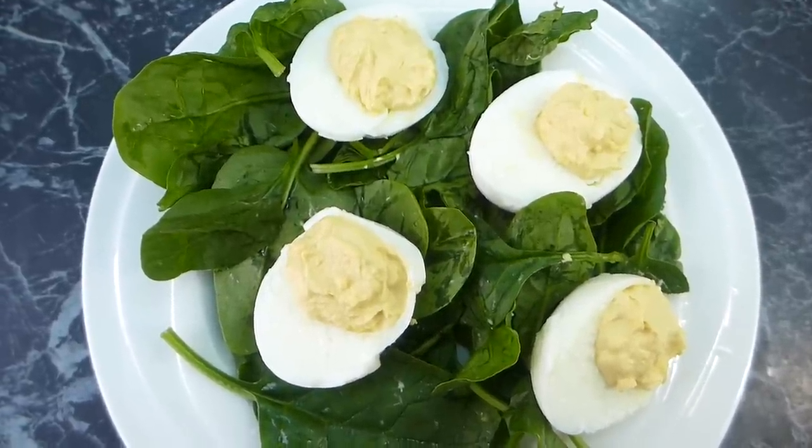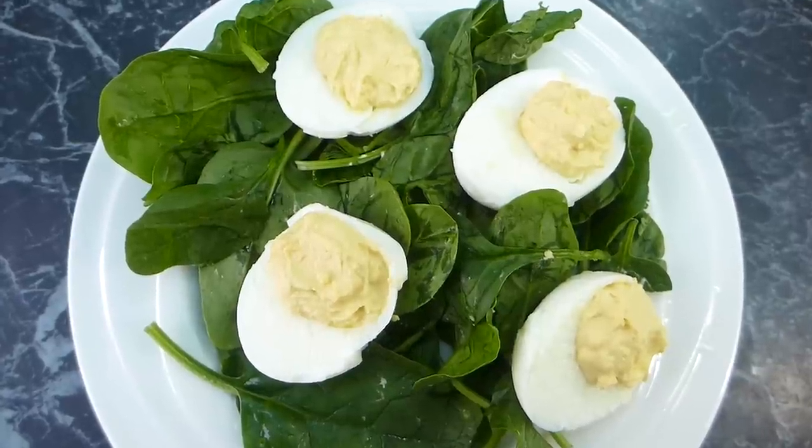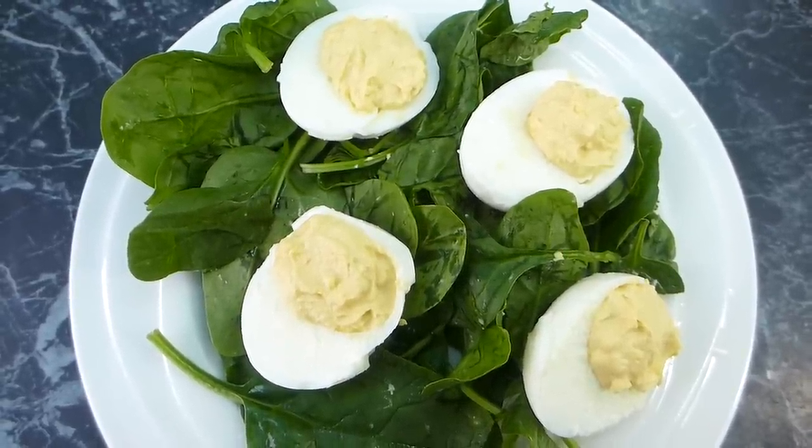Those are my deviled eggs for breakfast — a fun spin on eggs in the morning. There's only one day left, so I'll see you tomorrow for my day seven breakfast of a week of low-carb breakfast ideas.